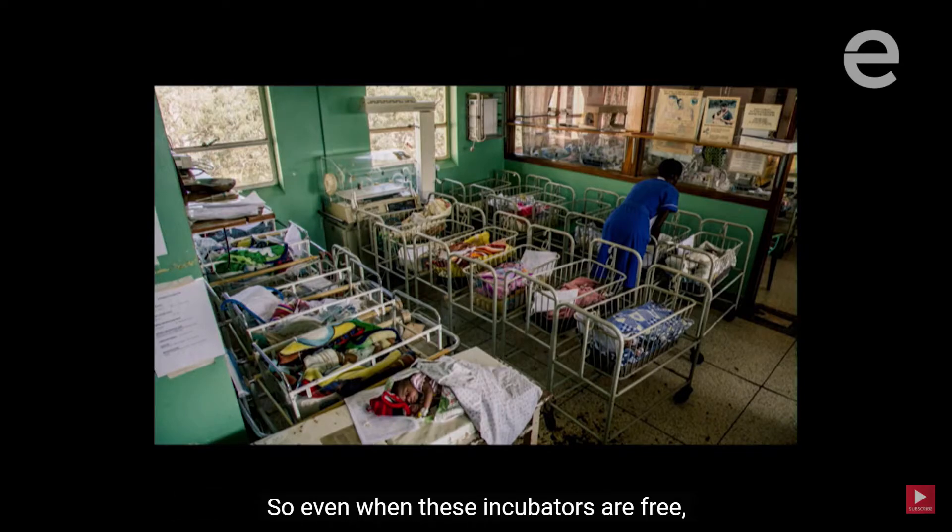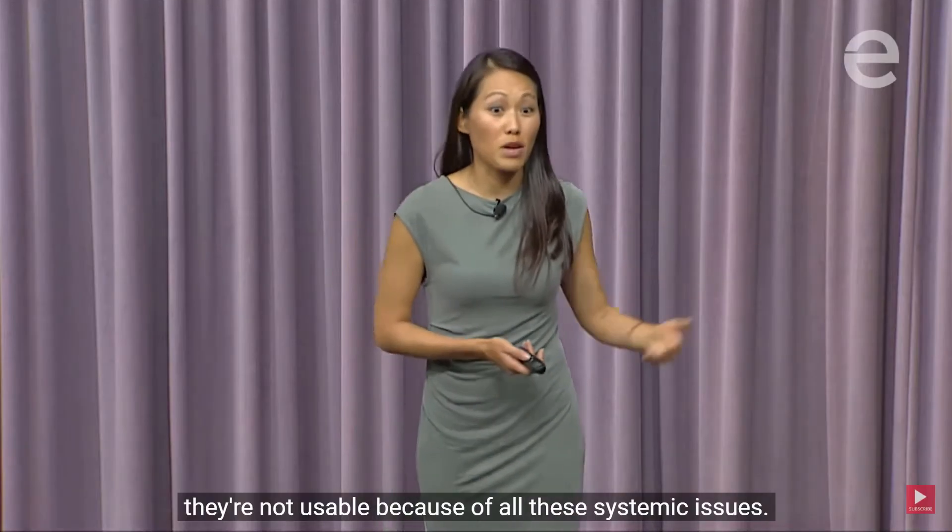So even when these incubators are free, when they're donated, they're not usable because of all these systemic issues.